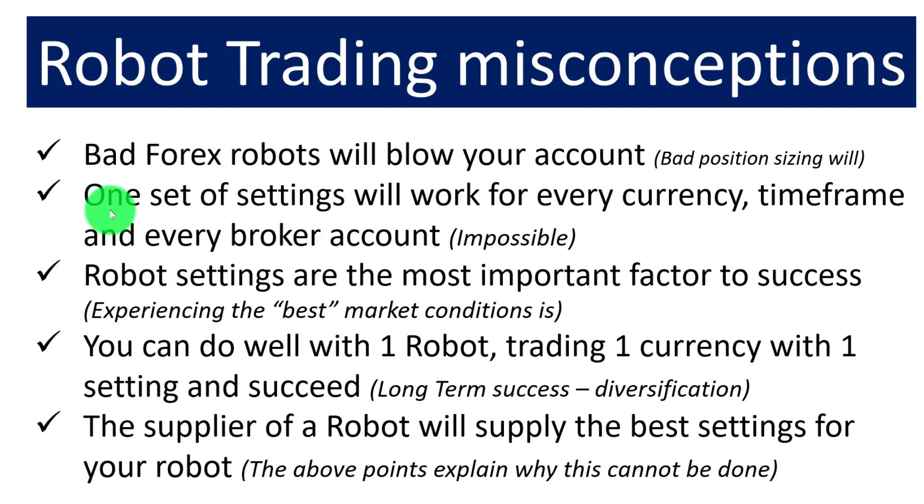The fifth misconception is that the supplier of the robot will supply the best settings. If you've paid attention to the previous points, you'll realize it is impossible for the supplier to do that — the supplier does not know your specific broker account setup. However, the supplier can come close by suggesting good settings for sideways robots in sideways markets, and good settings for trending robots in trending markets.